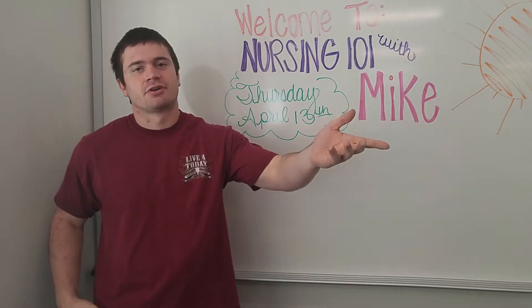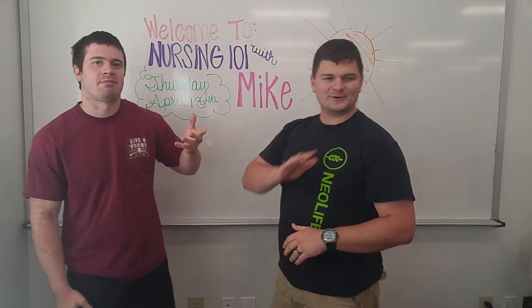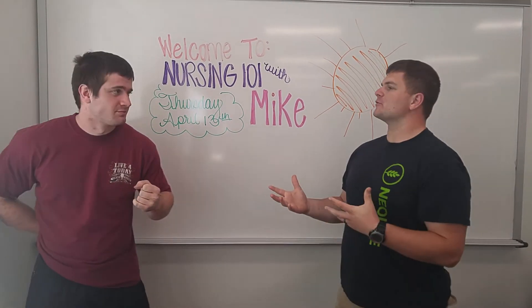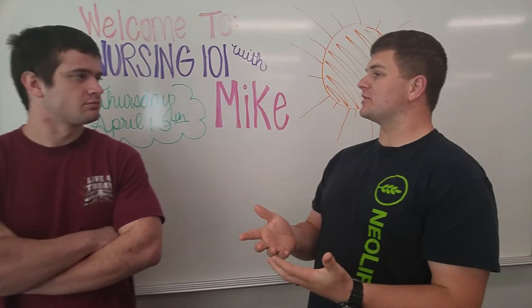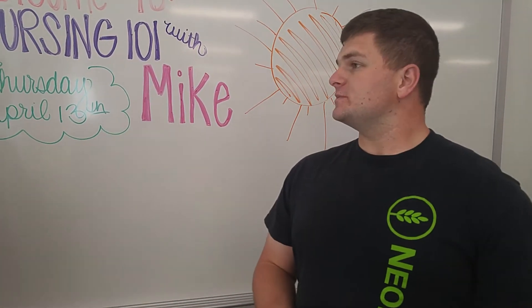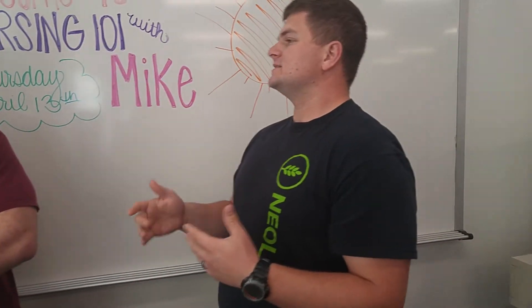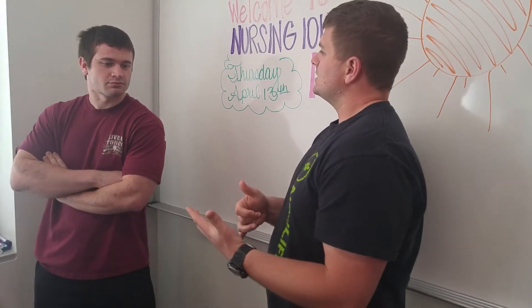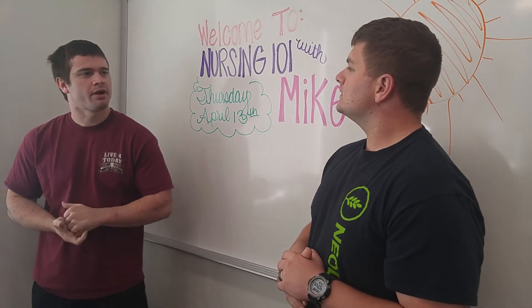We've got Nurse Chase — come on up here, Chase. He's going to educate us a little more. So there are two forms: polydactyly and syndactyly. Polydactyly is when you have the presence of an extra digit, either on your toes or your fingers. Syndactyly is similar, but instead of an extra digit, you see more of a webbing between digits.